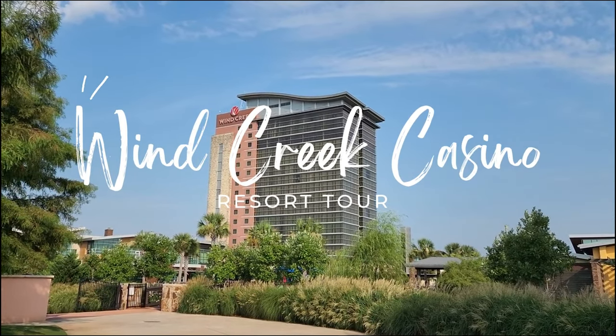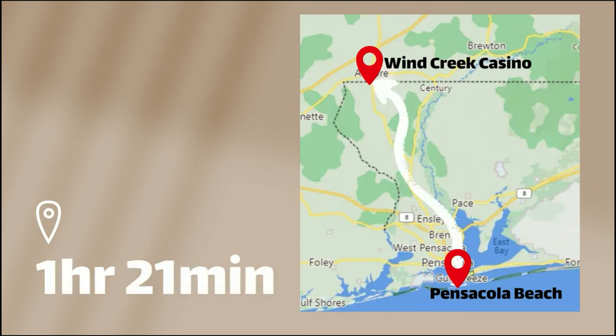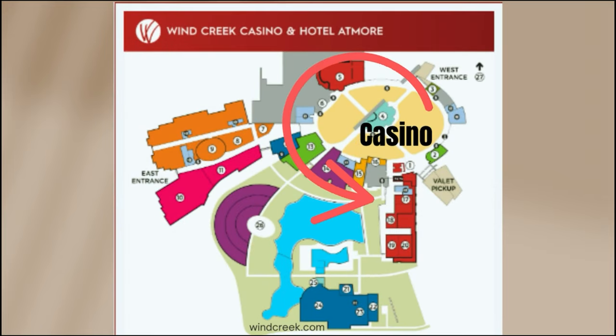Welcome to Wind Creek Casino and Resort! This is the closest gaming facility with slot machines from Pensacola Beach, an hour and 21 minutes away. This resort has so much to offer. There's the casino right in the middle and everything else is surrounding it, and we're going to check it all out.